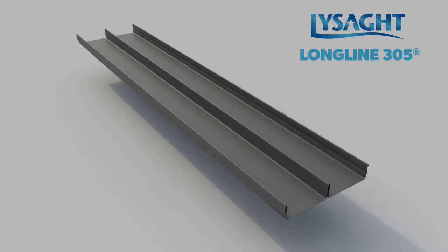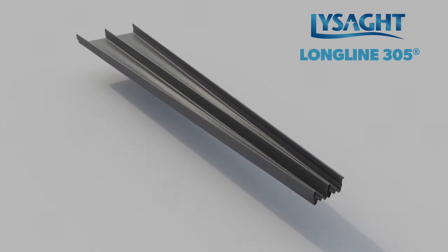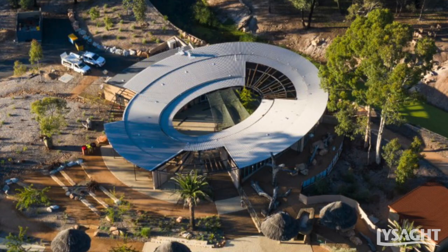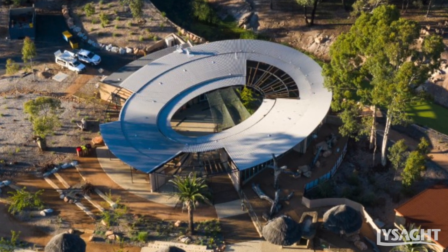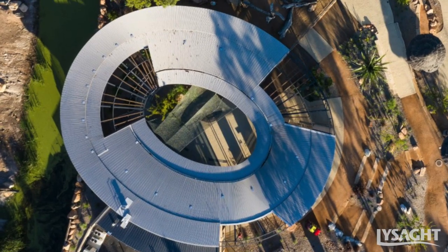The circular building wouldn't have happened if Lysart didn't have the roofing profile that you could compress at one end. It just provides that different opportunity to create shapes that could follow contours. It's one of my favourite profiles in that it provides a very even, strong shadow.